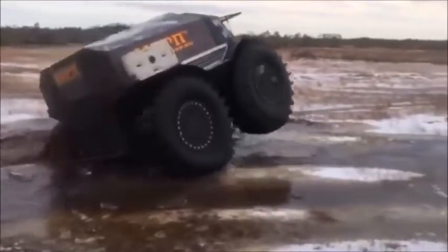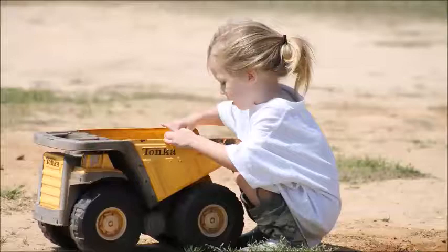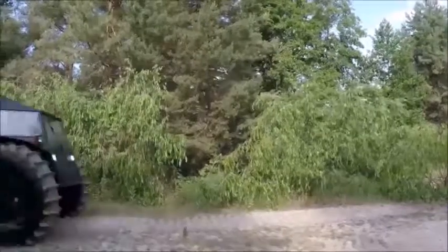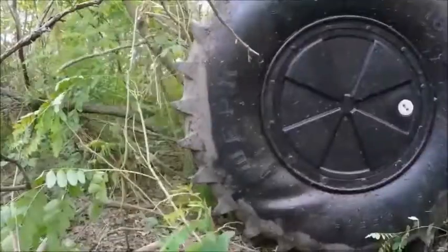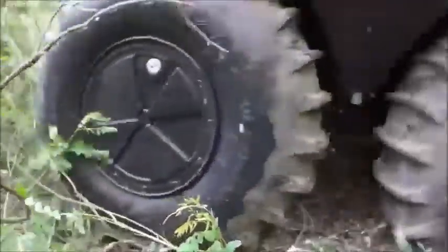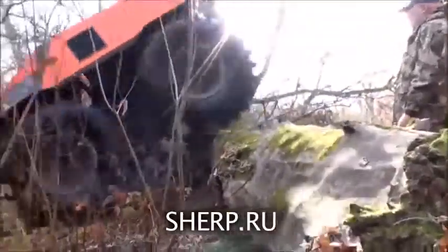Though it looks like an overgrown Tonka truck, this giant wheeled all-terrain king isn't something you'd let your child play with. This is the Sherp ATV from Russian technologist Alexei Garagashian. With wheels over five feet tall when fully inflated, the Sherp is designed to conquer virtually any terrain, including even the most undeveloped wilderness, with over two feet of ground clearance.